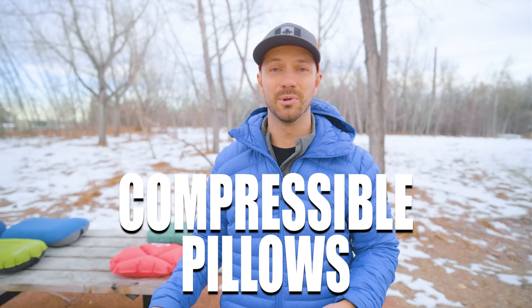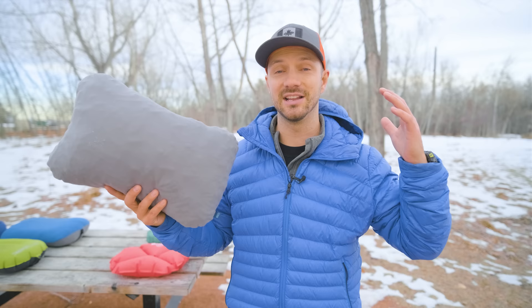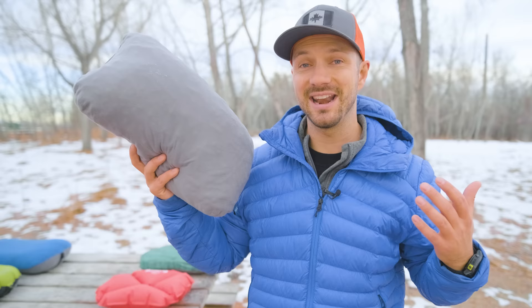Similar to down, compressible pillows like this one — which has shreds of foam inside — are a catch-22. They're super comfortable until the foam compresses under your head and you're left with a kink in your neck. A compressible pillow might work for some people, but if you have any weight to your head that's going to compress that foam, it's not going to be comfortable. To add insult to injury, compressible pillows are also pretty bulky and heavy.